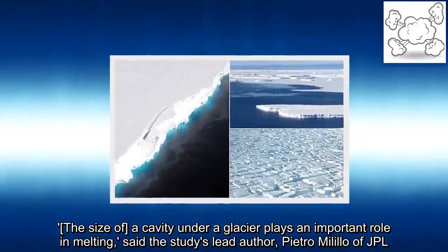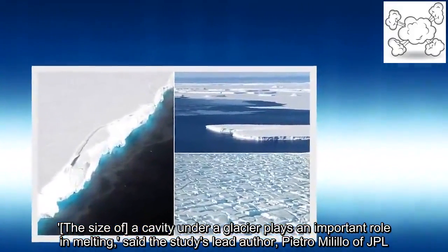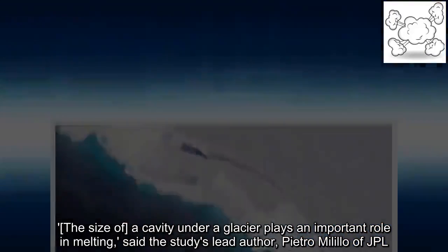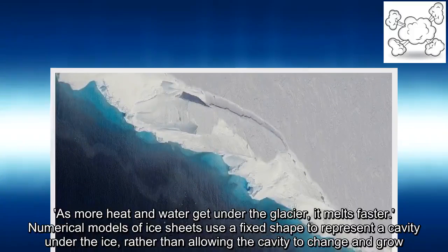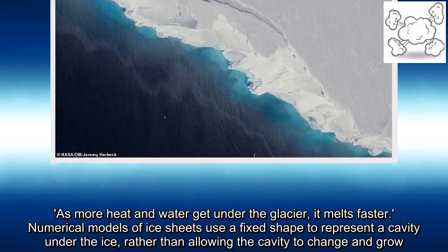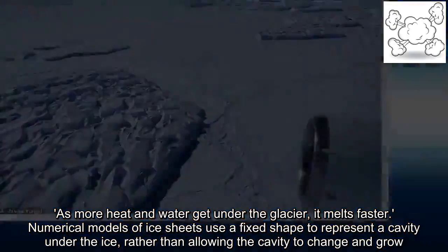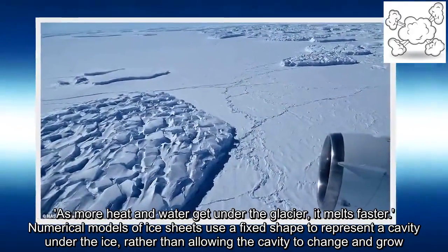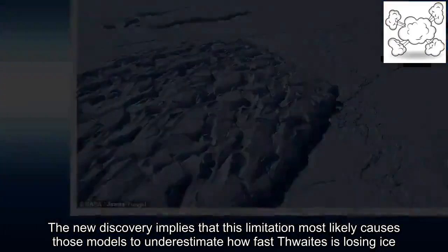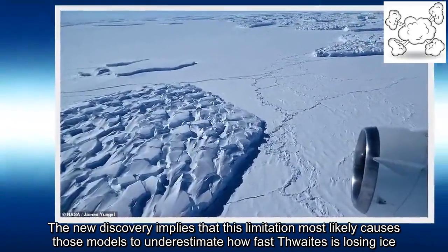"The size of a cavity under a glacier plays an important role in melting," researchers noted. As more heat and water get under the glacier, it melts faster. Numerical models of ice sheets use a fixed shape to represent a cavity under the ice rather than allowing the cavity to change and grow. The new discovery implies that this limitation most likely causes those models to underestimate how fast Thwaites is losing its ice.